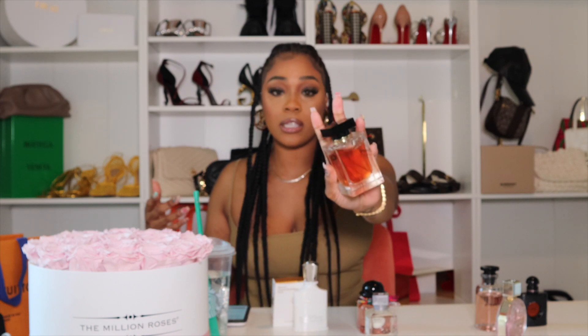I guess I'm more into floral, so that's why I don't reach for it. It doesn't smell bad, it's just not my cup of tea — but it's a nice buy if you're into that kind of scent and it's affordable.